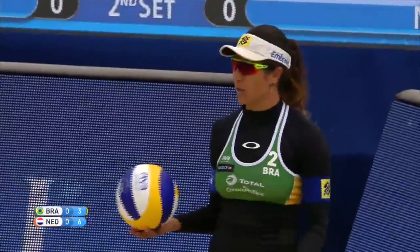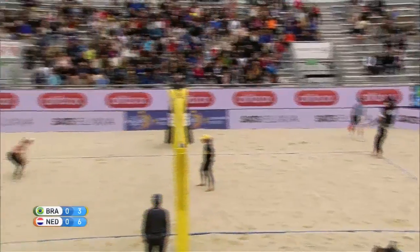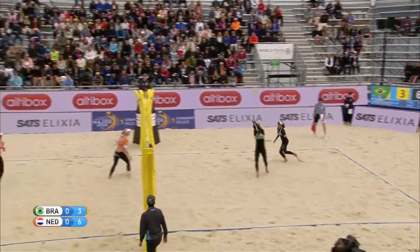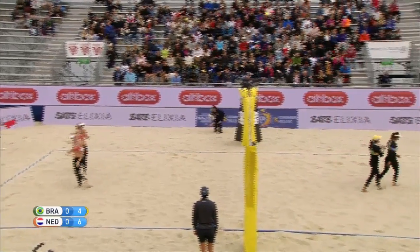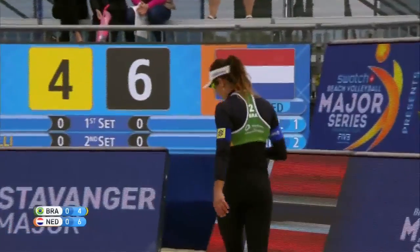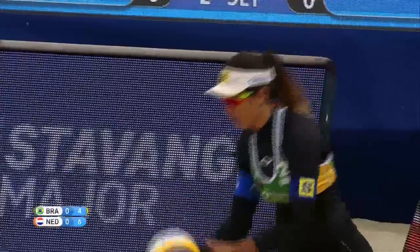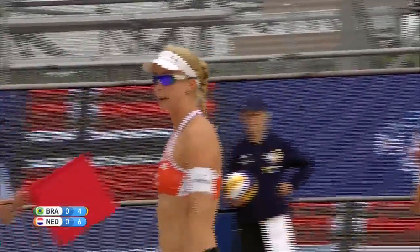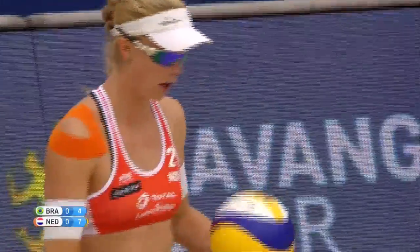Brazil with service — Maria Antonelli to put the ball into play. Aggressive play right there, Maria Antonelli in transition chipping away at the lead, really blasting that ball when she gets an opportunity. She knows that's the way to get back in the mix. But still, the Dutch with a nice lead. Well left by the Dutch team, Meppelink reading that well. This Dutch team is very strong.